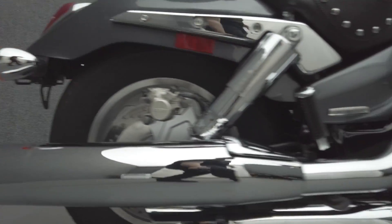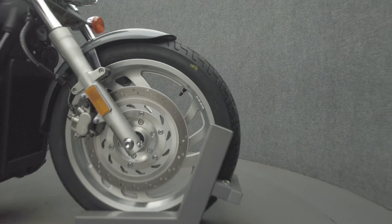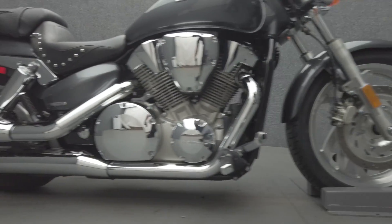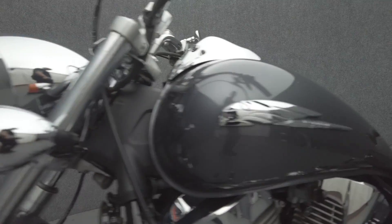The VTX is a reliable choice for a larger displacement cruiser offering comfort and timeless style. Powered by a 1312cc V-twin engine, the VTX puts 74 horsepower and 90 foot-pounds of torque through a 5-speed transmission. It weighs in at 641 pounds and has a 27.4-inch seat height.